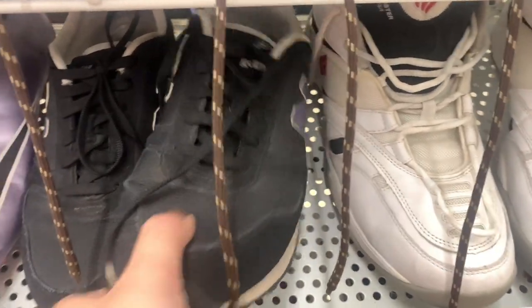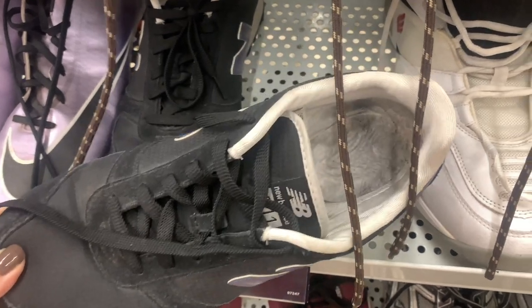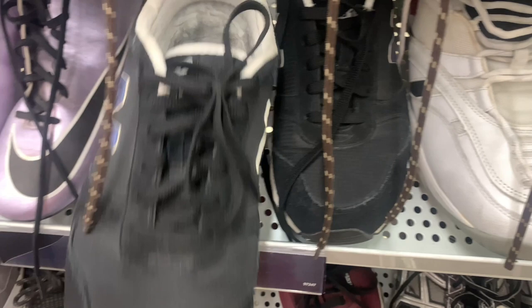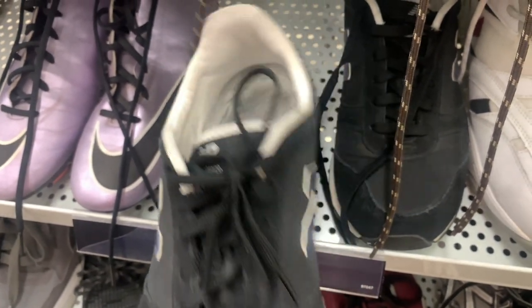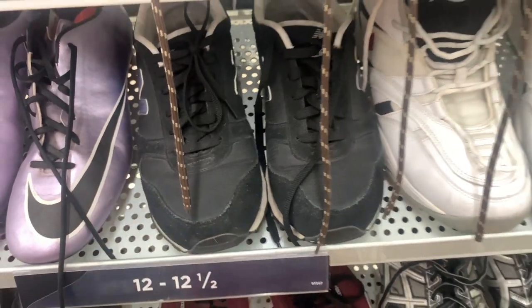We're in the shoe section. I spotted these New Balance sneakers - unfortunately they were missing insoles and they were kind of beat up, so I left them behind. But New Balance is one of my favorite bread-and-butter brands that sells for me consistently, and it's a brand I find consistently in the thrift stores, so definitely one I'm always on the hunt for.